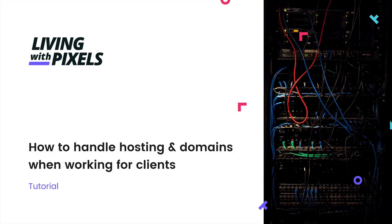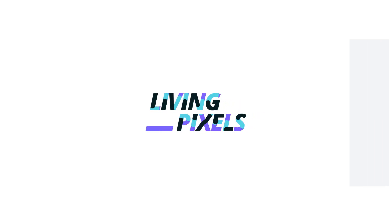How to handle hosting and domains when you're working with clients - who pays the bills? Do you pay all the bills for the hosting for your clients, or do they pay the bills? Today we're going to dive into it. I'm going to show you what I suggest you do and what kind of providers you should use for yourself and for your clients.